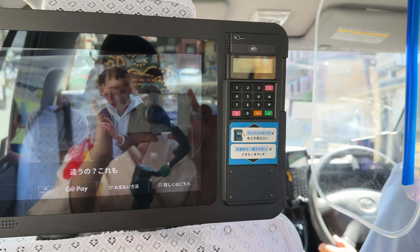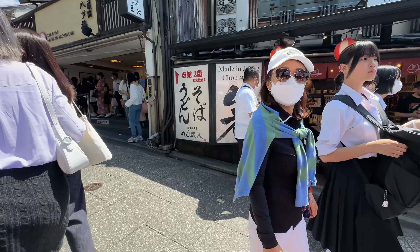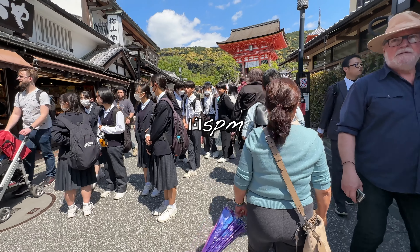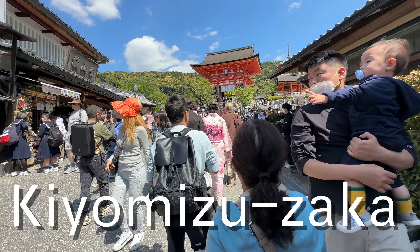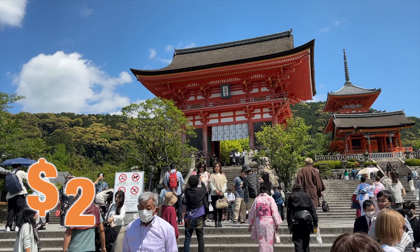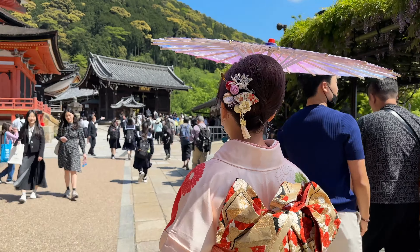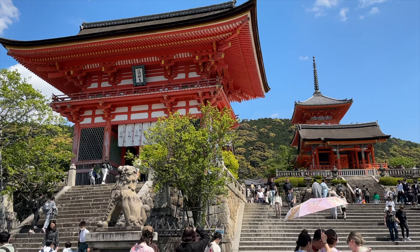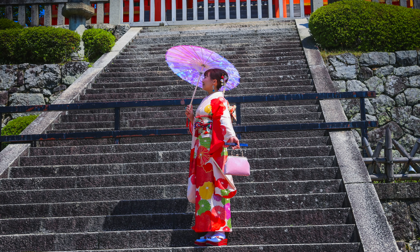Our first destination is Kiyomizu Temple, about two kilometers away from the hotel. We could have walked, but I insisted on taking a taxi because I'm wearing a heavy kimono. To access the temple, we need to walk through a street called Kiyomizu Zaka — 'zaka' means slope. There are many interesting shops along the street. Today is beautifully sunny following two consecutive days of rain. The main goal is to take photos while dressed in a kimono.